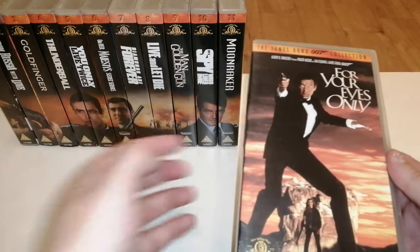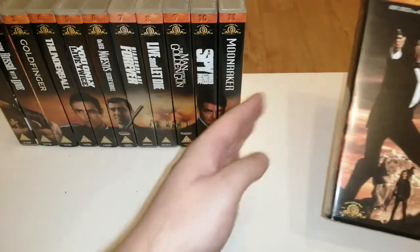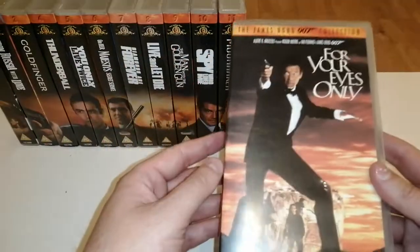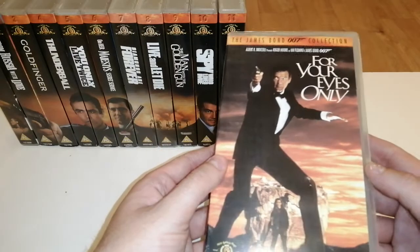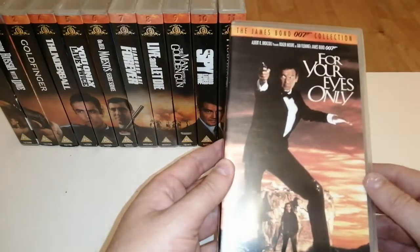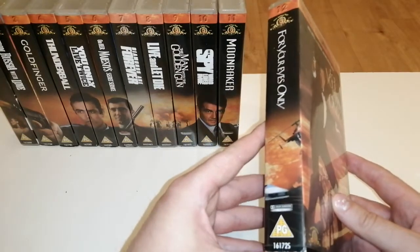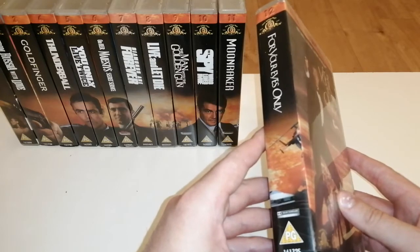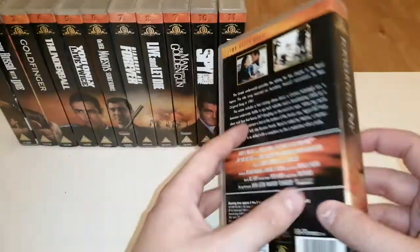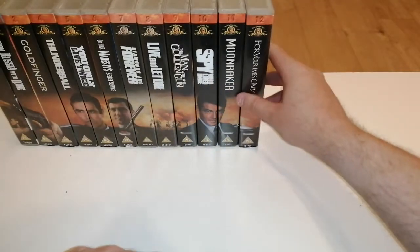Coming in at number 12 is For Your Eyes Only. I absolutely love the Sheena Easton song - it's one of my favorite Bond themes. From number 12 onwards some of those songs are absolutely superb, though they dip a little for me in the 90s. This one has some really dark moments. Roger Moore wasn't too big a fan of some things he had to do, particularly kicking the car off the cliff - he didn't feel it suited his version of Bond. But I'm glad they kept it in - it made it feel more gritty, real, and ruthless.